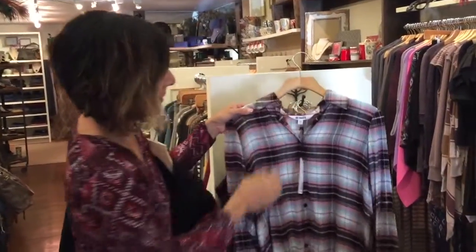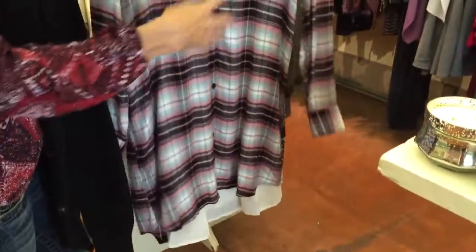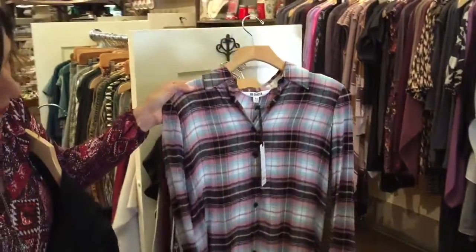Moving on to BB Dakota, we got in a really nice flannel. This is actually two pieces — it's a slip with the shirt, so obviously you could wear it almost like a dress.